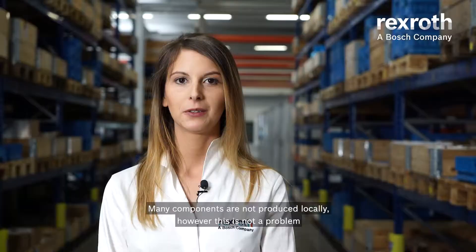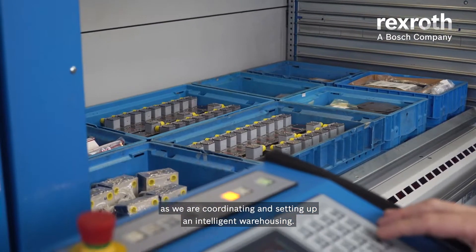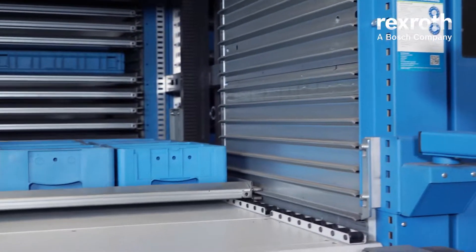Many components are not produced locally. However, this is not a problem as we are coordinating and setting up an intelligent warehousing.